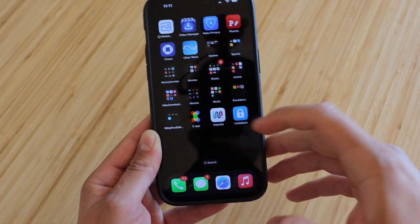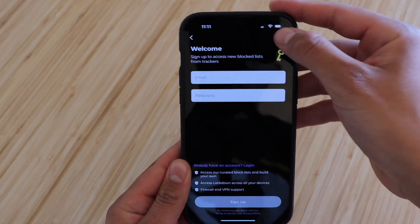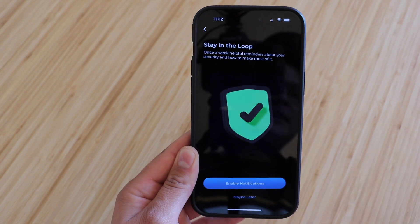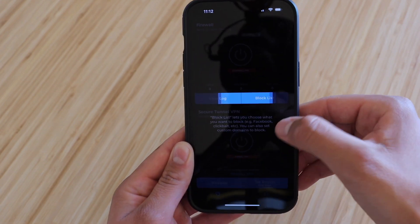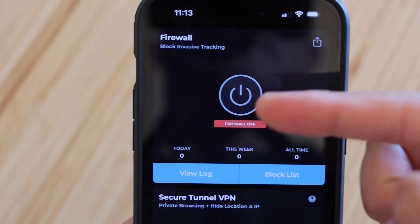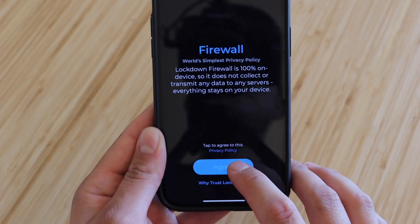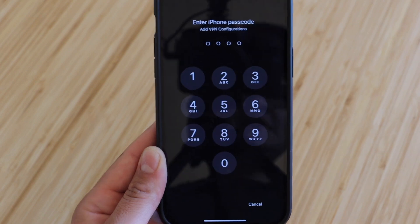Now we're gonna go ahead and open up Lockdown. From here, you're gonna want to hit sign up, and then just hit skip on the top right. You can enable notifications if you want — I'm gonna go ahead and put maybe later. We're gonna get a tutorial; we'll just skip through that because we already know what's going on. From here, we're gonna want to go ahead and activate firewall, so we're gonna push on that button. This lets you know that it's not collecting any of your data, so go ahead and hit agree. Then you'll have to go ahead and allow the VPN into your passcode.